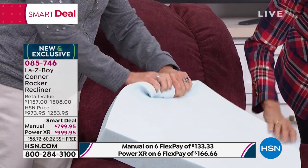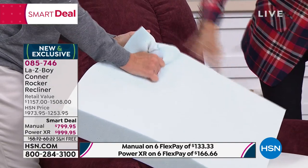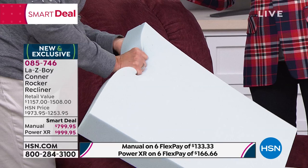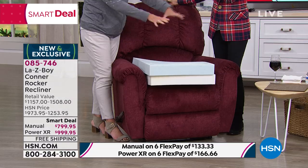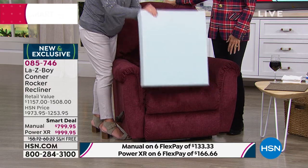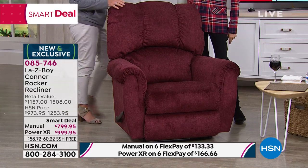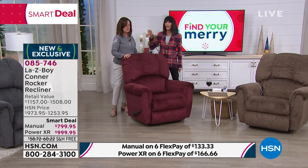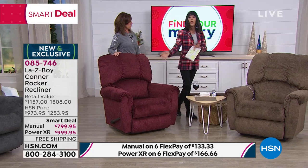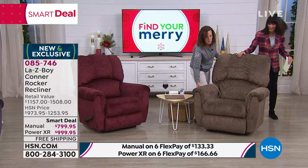On top of the standard foam, the custom order upgrade is Lazy Boy's air foam — a new generation of memory foam. Watch how it easily curls and springs right back. This molds around each person individually and returns to shape. If I sit in the recliner, it's set to my comfort; when you sit in it, it adjusts to yours. This is an extra $130 feature included in today's chair.